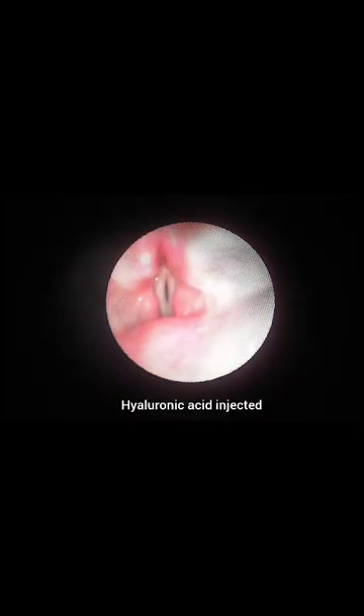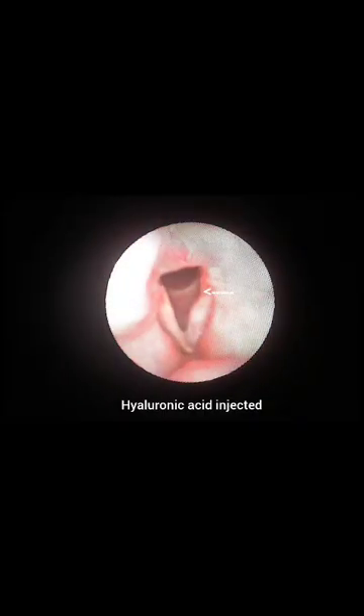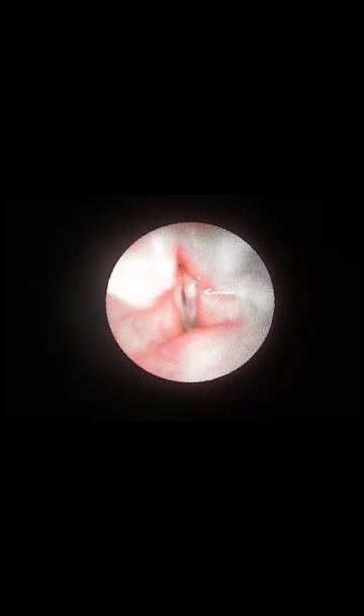Hyaluronic acid is injected in the anterior and posterior part of the vocal cord. A bulge is noted. Postoperatively, the phonetic gap is reduced.